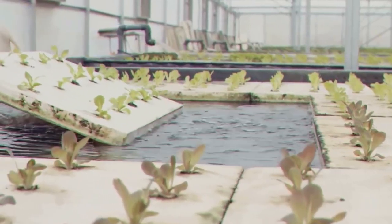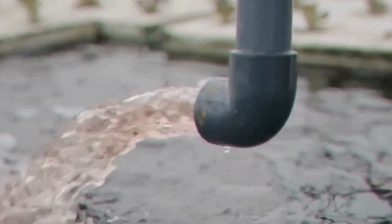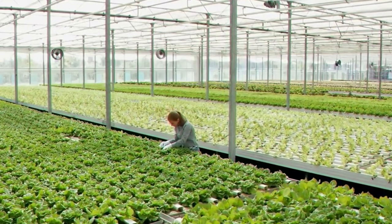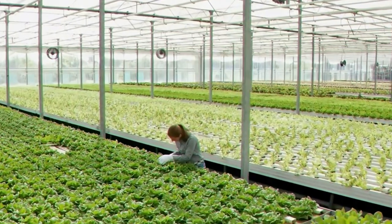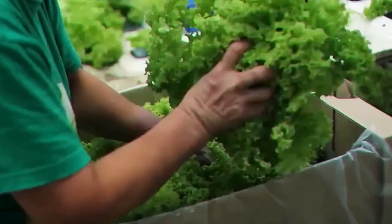Aquaponics is a gardening method that leverages the symbiotic relationship between fish and plants. The two grow together, with the plants naturally filtering water for the fish and the fish providing an organic food source for the plants. Learn more about this farming method that has made its way into home gardening.